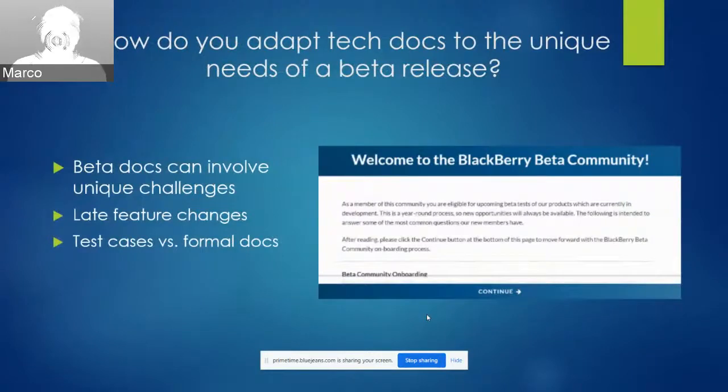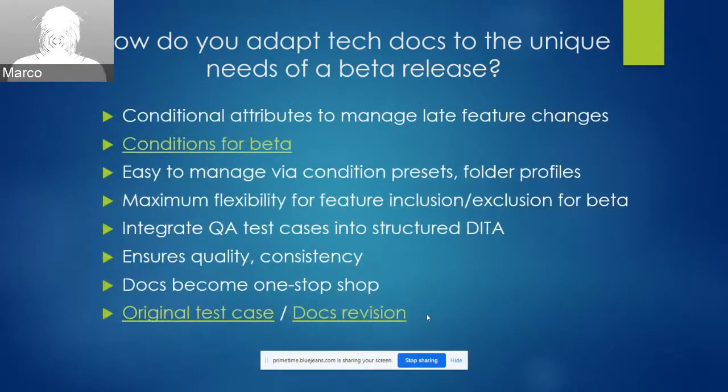The next challenge: how do you adapt tech docs to fit the unique challenges of a beta release? BlackBerry's beta program is key to the success of our products as it allows customers to test drive software prior to release and share valuable feedback. Producing docs for a beta release can pose unique challenges. First, significant features can be pulled at the last minute if they're not ready in time for the beta start date — easy for the dev team to manage by cutting a different code branch, but hard for tech docs to account for. Secondly, beta customers often want to test new features by running through the same test cases as our QA team, rather than reading through the more carefully laid out official docs.